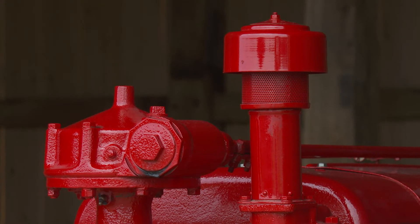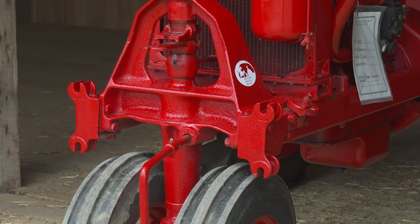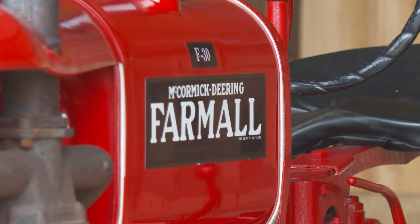I wasn't even driving at the time. He came down here, picked me up to help him move it up out of the woods. We drug it out, and I saw crap flying out of the spark plug holes — he had the spark plugs out. So I told him, I said, I'd like to buy that tractor, I want this tractor.